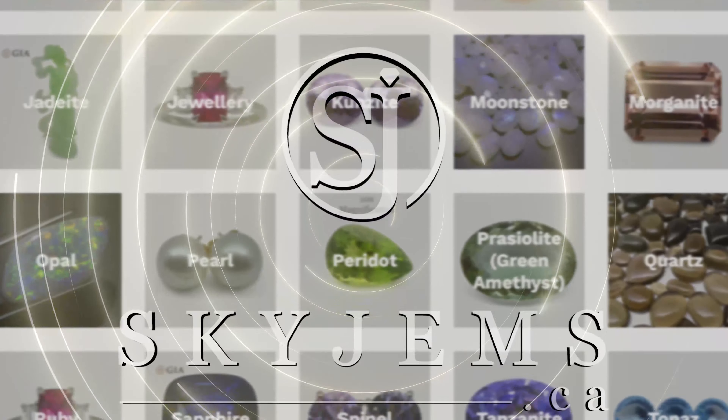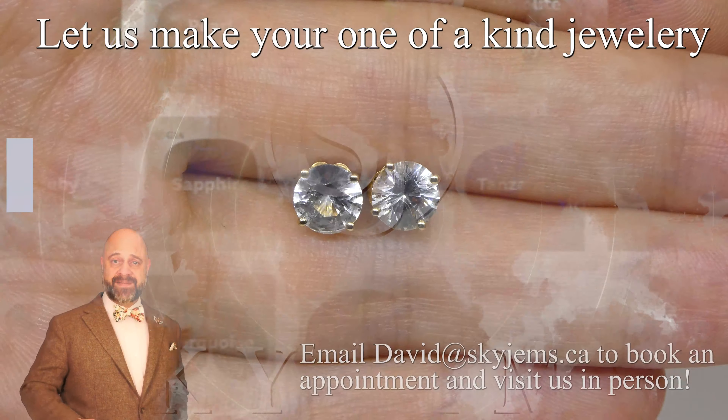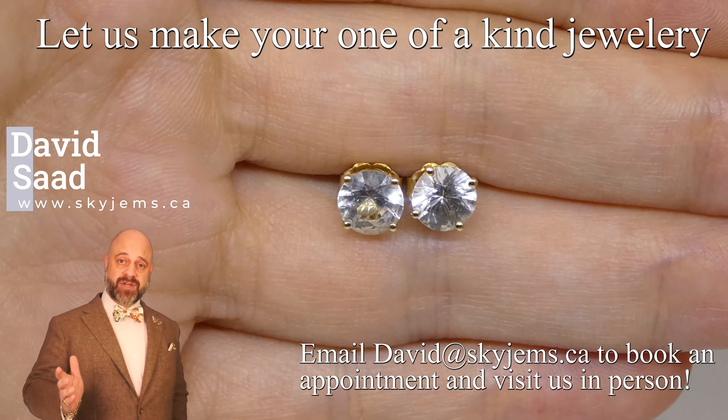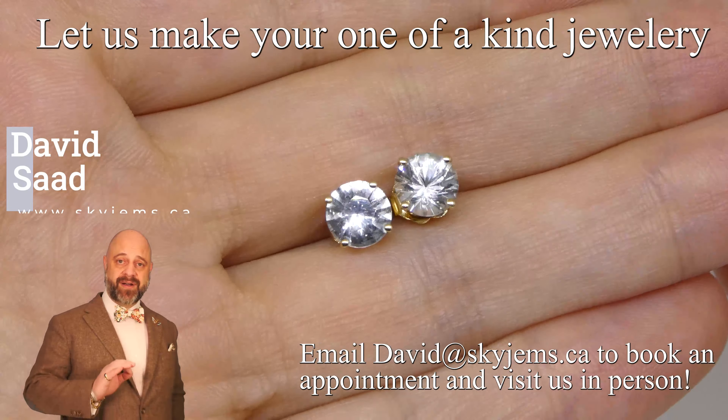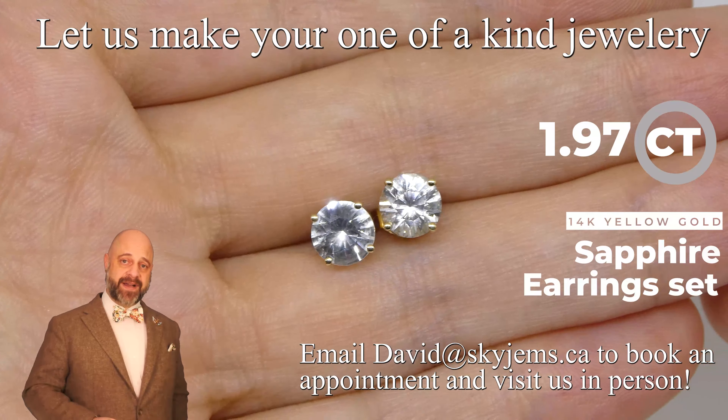SkyGems.ca has Canada's largest selection of fine quality colored gemstones and colored gemstone jewelry. Hey everyone, David Sod here from SkyGems.ca. Thank you all so much for joining me so I can show you and tell you about this two-carat pair of beautiful unheated white sapphire studs.